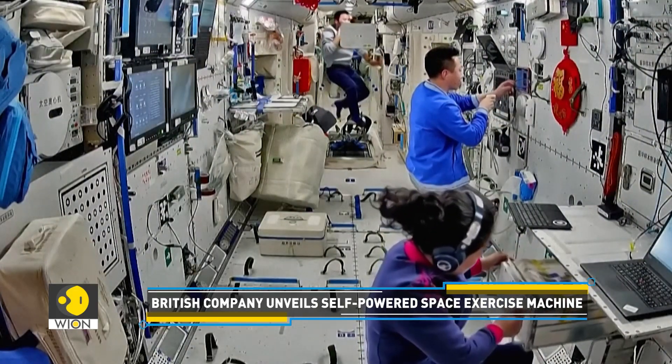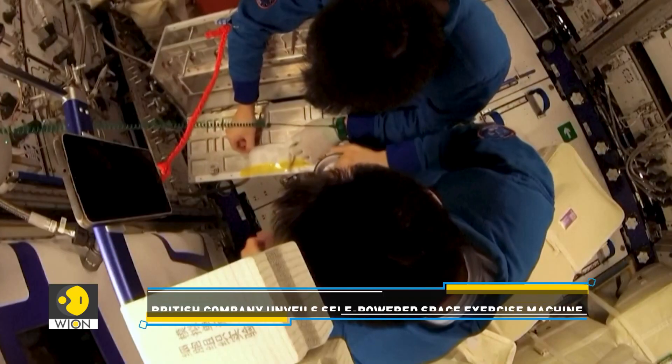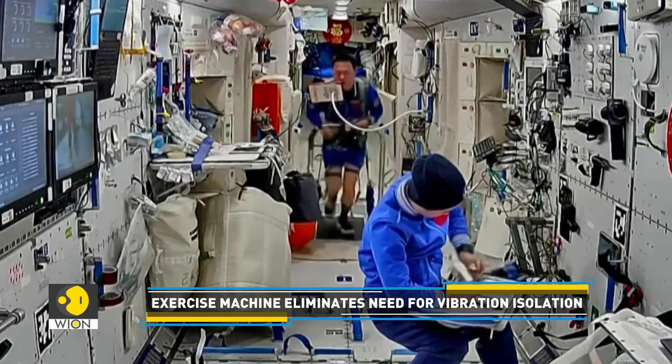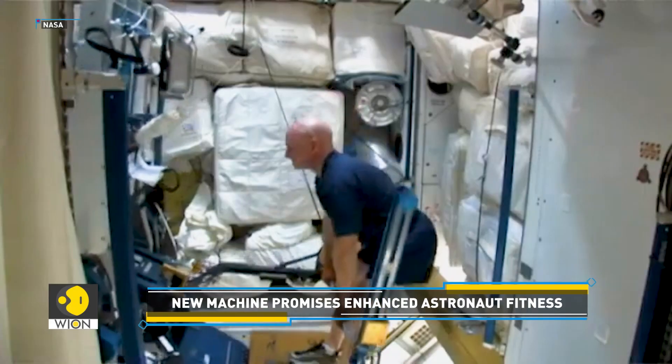Astronauts must exercise rigorously to combat the detrimental effects of microgravity, including muscle atrophy and bone density loss. As of now, exercise equipment on the International Space Station includes a treadmill, a cycling machine, and resistance training devices.